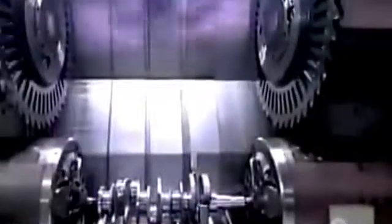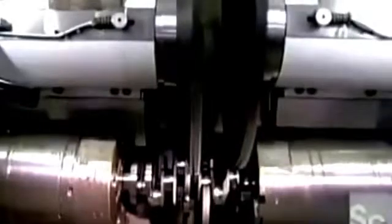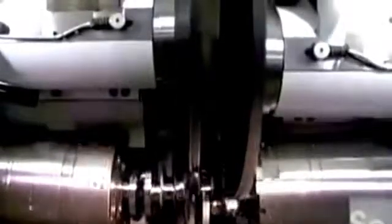Elsewhere in the factory, the crankshaft is slowly taking shape. The crankshaft is a bar that's rotated by the up-and-down motion of the pistons. As it turns, it transfers power to the transmission. The crankshaft starts out as a roughly-shaped steel forging. Robotic arms pass it down the line from station to station, until 20 tooling machines later, it's fully formed.